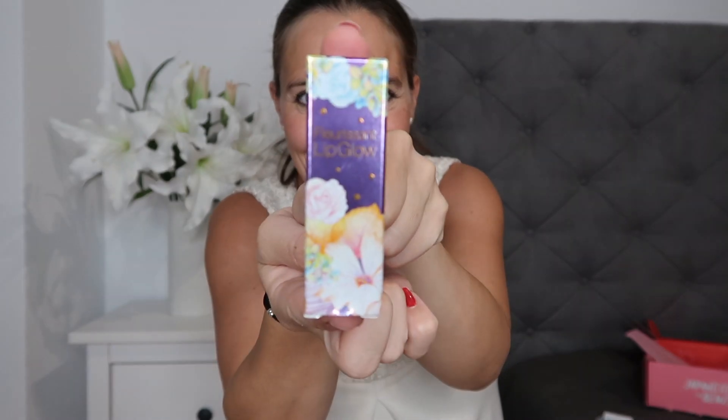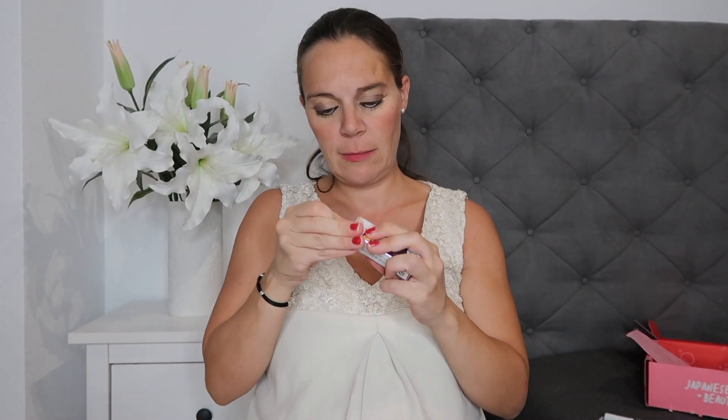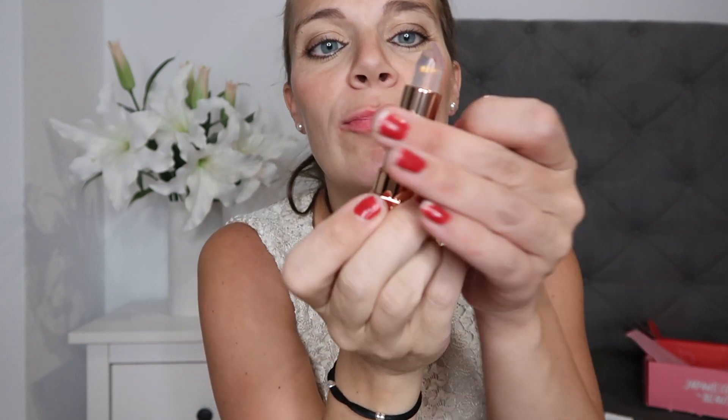Then we have this lip cream. The crazy thing about these is that they actually change color depending on your body temperature. The pamphlet says that if you want a darker color, you just wait 30 seconds and apply another layer, and the color will come out stronger.